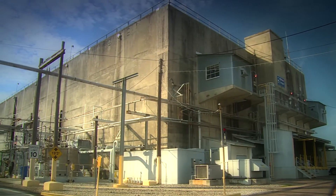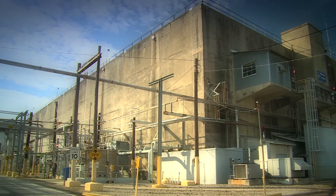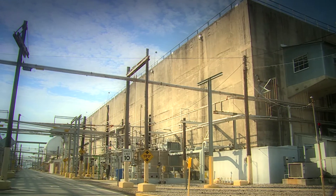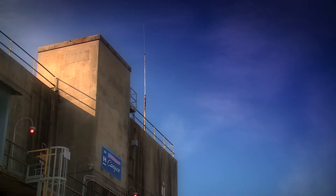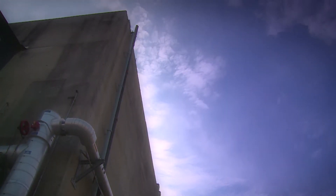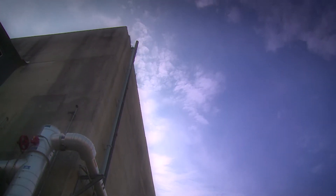H Canyon began operations in 1955, and for nearly 40 years the facility recovered isotopes from aluminum-clad enriched uranium fuel that was irradiated in the site's nuclear production reactors and other domestic and foreign research reactors.